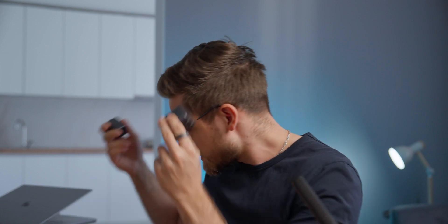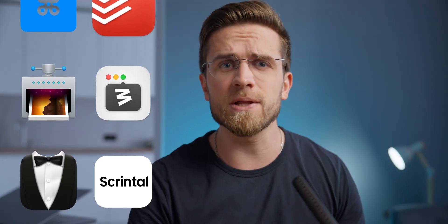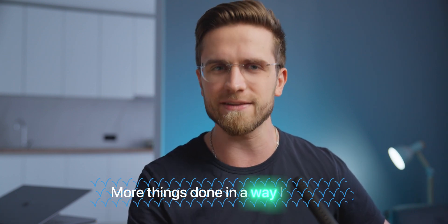Sometimes I can be a huge productivity freak. In a recent surge of desire to increase my productivity, I've searched all over the internet to find the best productivity apps for a MacBook. I've downloaded hundreds of apps and used them all, and here are some of the best macOS productivity apps that will help you get more things done in way less time. Let's begin.